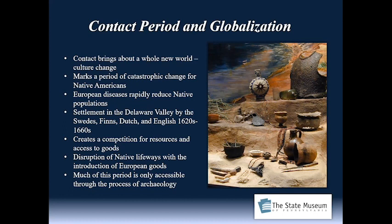The contact period marks a period of catastrophic change for Native Americans because European diseases rapidly reduced native populations — there was simply no immunity to these European diseases. Settlement in the Delaware Valley on the eastern end of Pennsylvania was settled by multiple European nations: the Swedes, the Finns, the Dutch, and the English. This period was tumultuous for these European nations as they vied for control, starting in the late 1620s and sorted out by the mid-1660s.